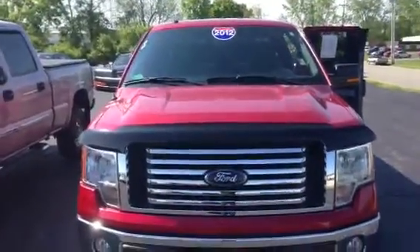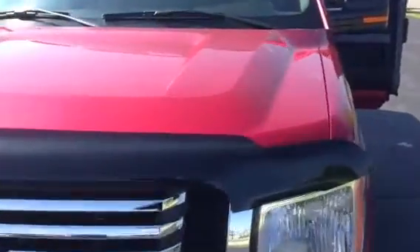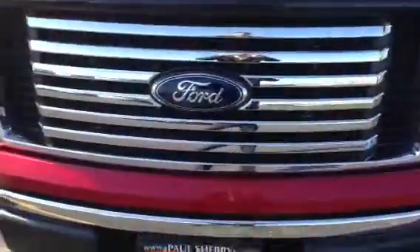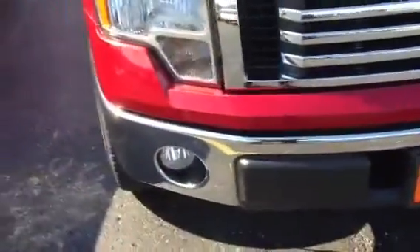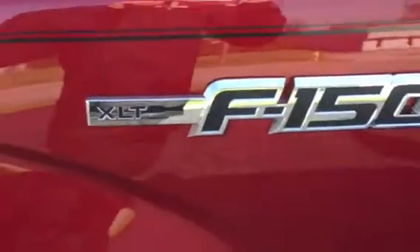This here is a 2012 Ford F-150 XLT edition with 15,000 miles on it. It's the extended cab version and it's got the V6 in it. Right here showing that it is the F-150 with the XLT option.